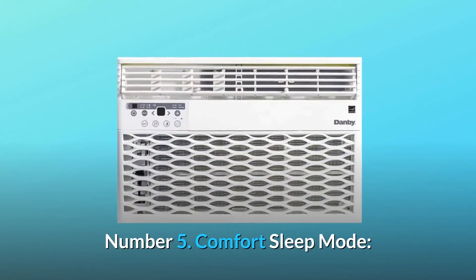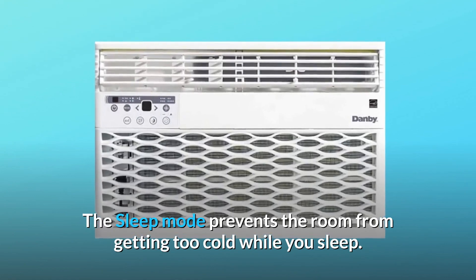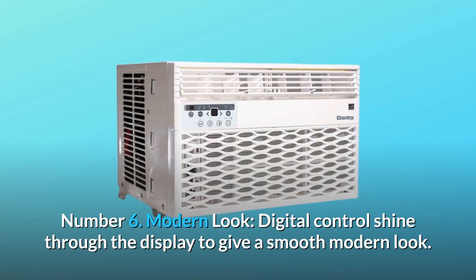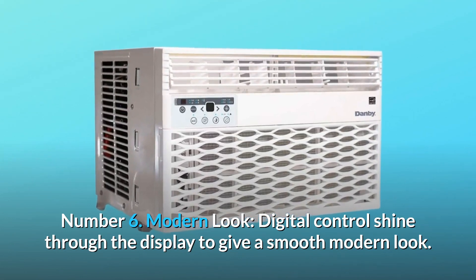Number 5: Comfort sleep mode. The sleep mode prevents the room from getting too cold while you sleep. Number 6: Modern look. Digital controls shine through the display to give a smooth, modern look.